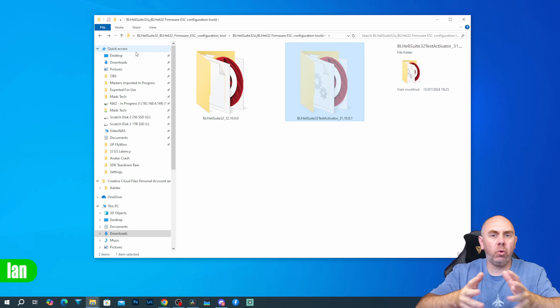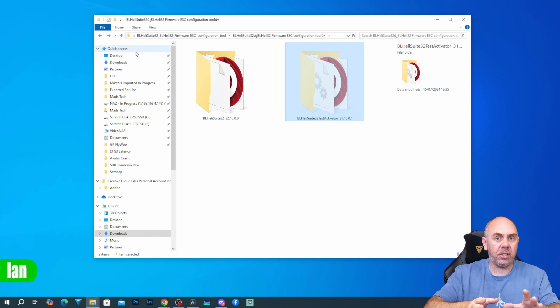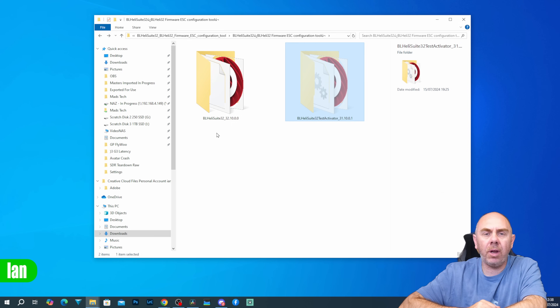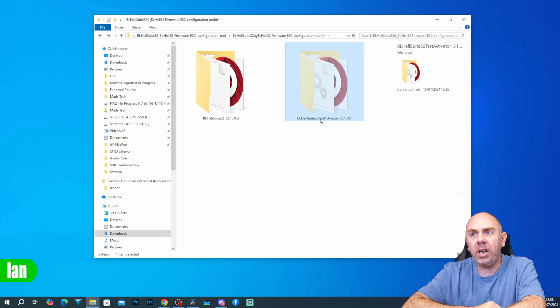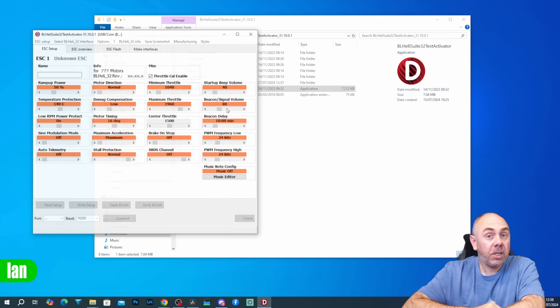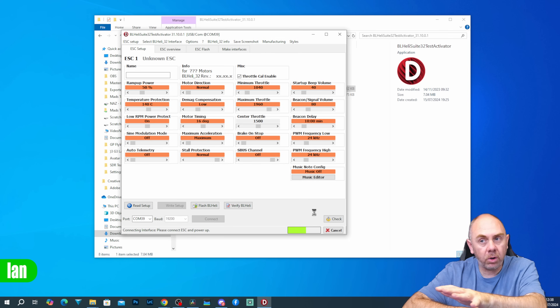Whilst I don't recommend, support, or endorse the use of illegitimate firmware, I am going to show you how to get this working. My stance — and I'll talk about this more at the end — is that you should send these ESCs back. But if you are stranded, I will show you how to get the configurator working. In the download you have two versions: 32.10 which just gives error messages, and the test activator version 31.10.01. Out of the box this doesn't work either — when you select your COM port and click connect it will just sit there trying to connect and cycle forever.